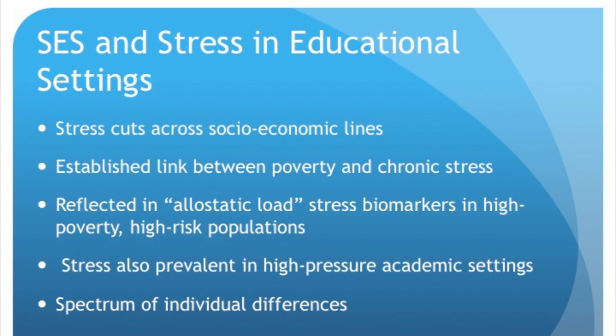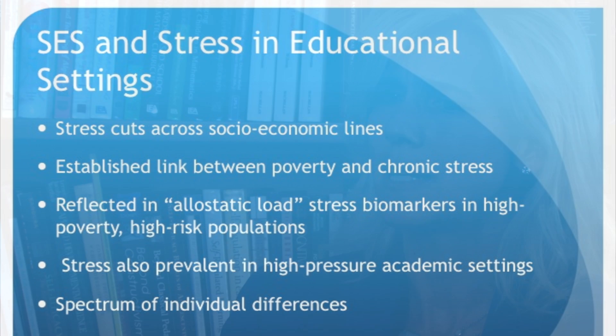Stress is endemic in all of our lives in some way. While I've mentioned poverty several times, it's important to understand that stress cuts across socioeconomic lines. There is the chronic stress of poverty with its implications, but there is also stress in very high-pressure academic environments. Depending on the child — returning to the dandelion-orchid framework — that stress will manifest differently. The point is that this is important across the board, not just in poverty, though that is where tremendous need and resources must be focused.